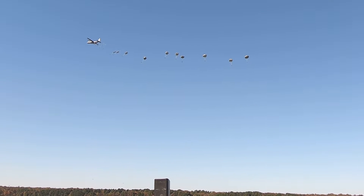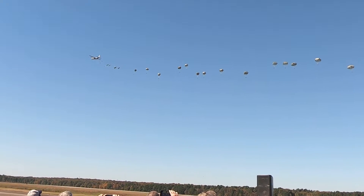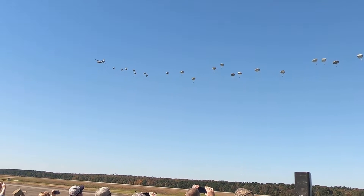Watch it now, ladies and gentlemen. You'll see it no place else in the world. And right here at The Rock, as the 82nd Airborne takes to the skies. 200 of them.